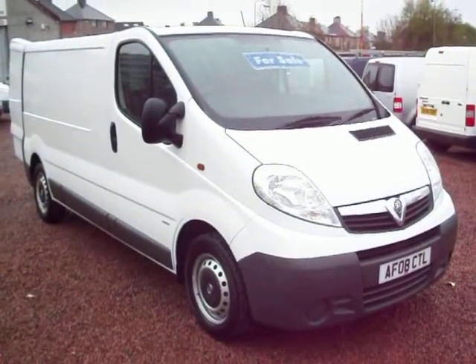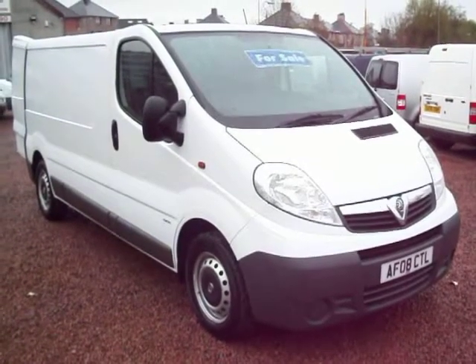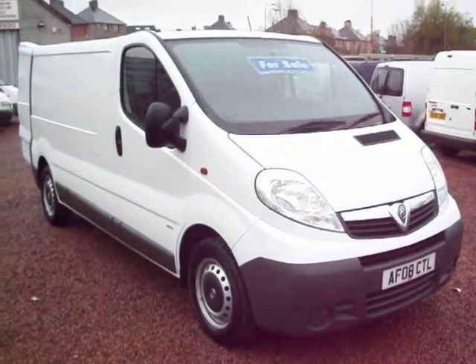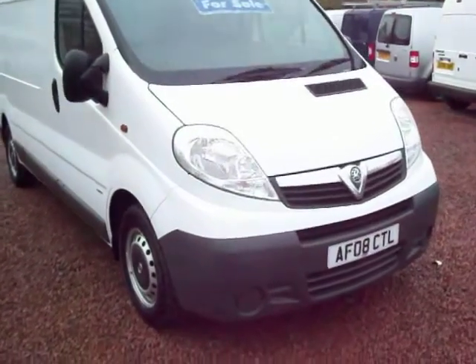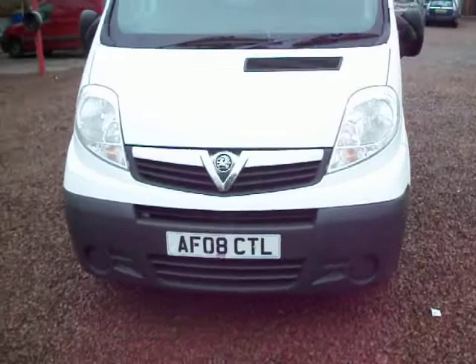Hello there, it's Clarkson Commercials here in Glasgow again, avoiding the rain showers this morning. This one here is a 2008 on a 08 plate Vauxhall Vivaro, long wheelbase.